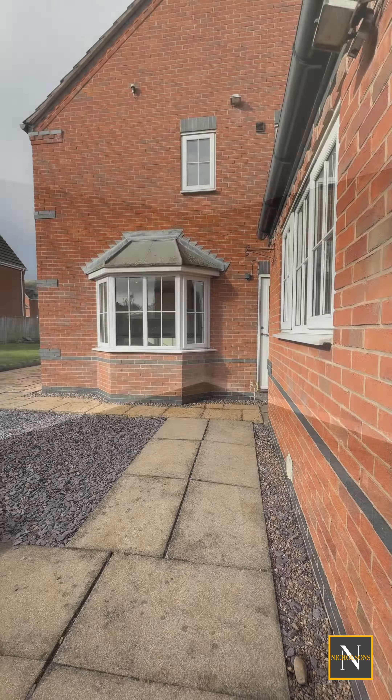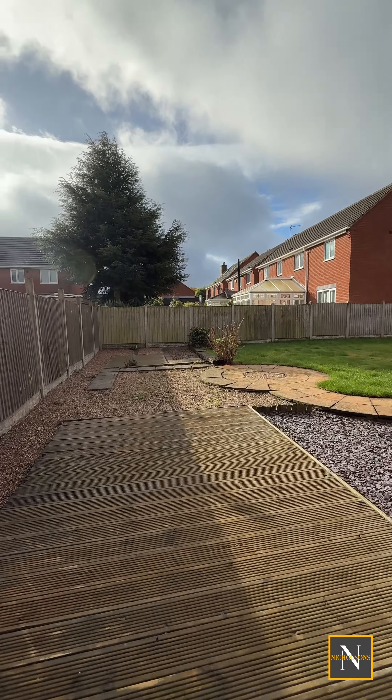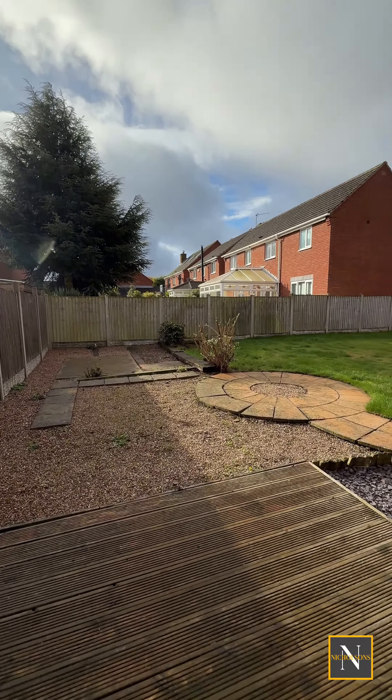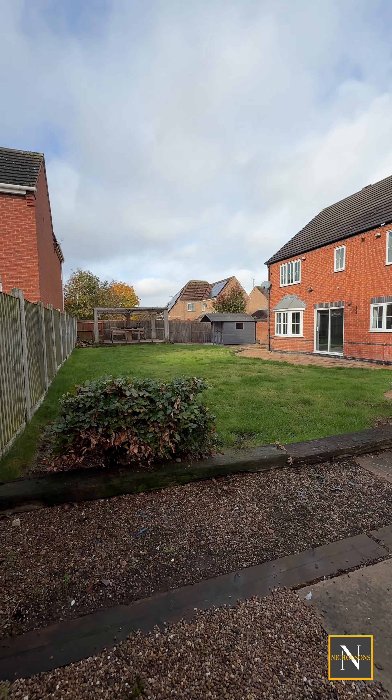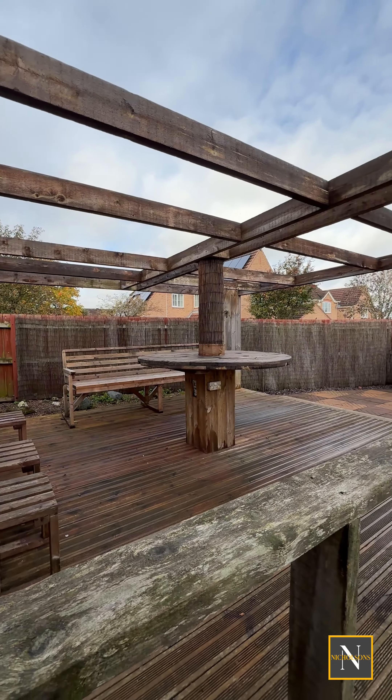As we head into the rear garden, this is a really good size garden which is fully enclosed. It benefits from a decked seating area, it's also laid to lawn, we have a gravel seating area, and we also have a shed which is ideal for storage. In addition to all this, we also have a raised decked seating area which is ideal for eating and could be turned into a bar area.